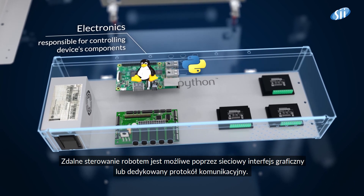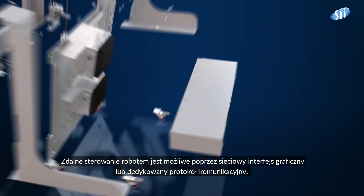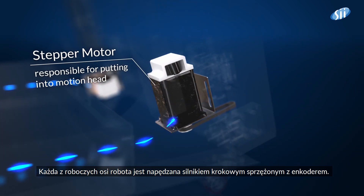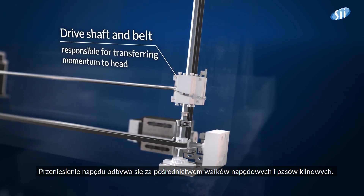The remote control of the robot is possible through a web-based graphic interface or dedicated communication protocol. Each of the robot's working axes is driven by a stepper motor coupled with an encoder. The drive's transmission takes place via driveshafts and V-belts.